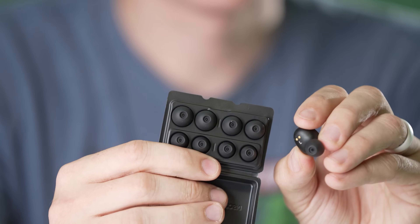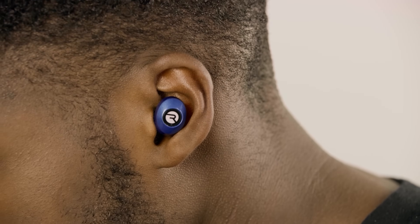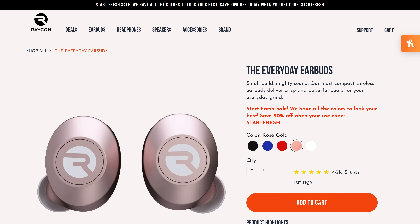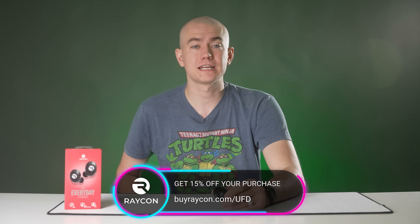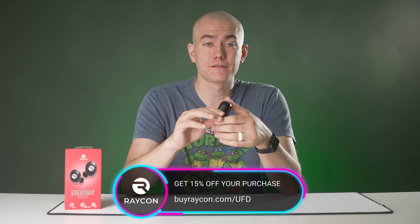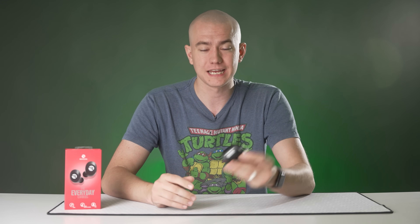Raycon's come with a bunch of gel tips for your comfort, and unlike some other brands, they don't stick out of your ears. They have a 32-hour battery life, and they start at half the price of other premium audio brands but sound just as good. Raycon's also come with a 45-day happiness guarantee. You can click the link in the video description or go to buyraycon.com/UFD to get 15% off your purchase, and when you buy any of the Raycon everyday earbuds, you're helping support the UFD Tech channel. Big thanks to Raycon for sponsoring today's video.